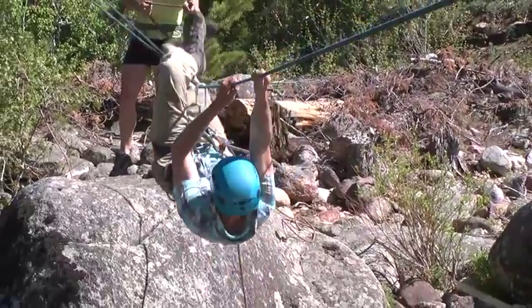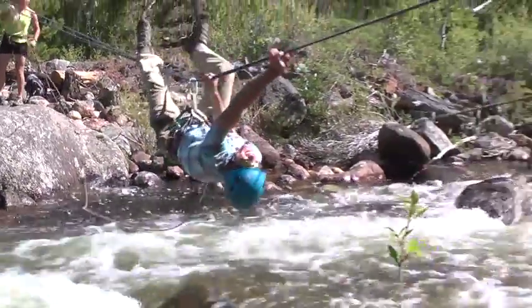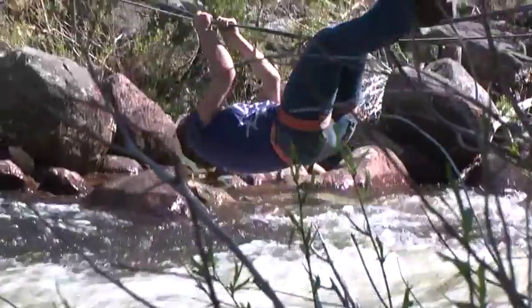They make it tight enough that they can get across without getting wet. So what does it feel like to scoot across that rope just feet above the roaring Poposia River? It feels really cool — you're upside down, going hand over hand across the river. For our students, it's a great way to experience a different technical skill while they're out on a Knolls course.